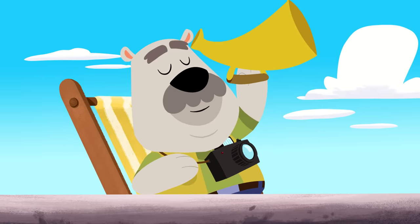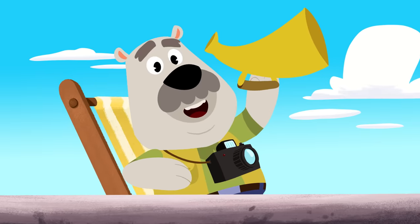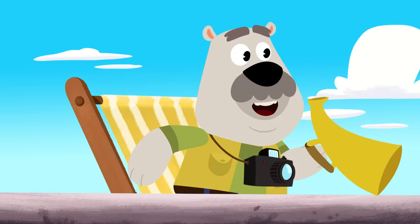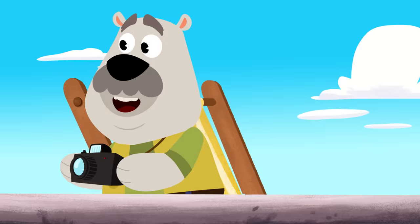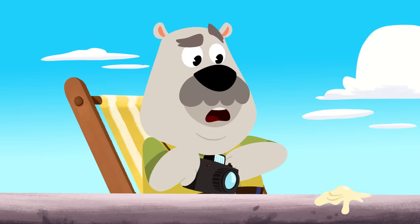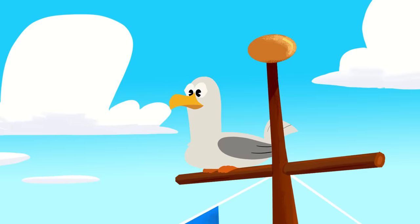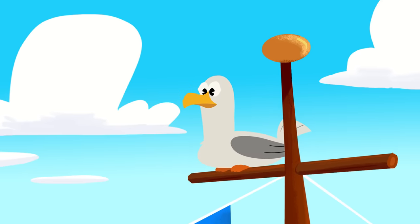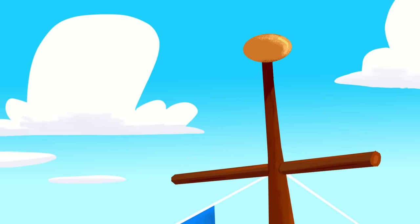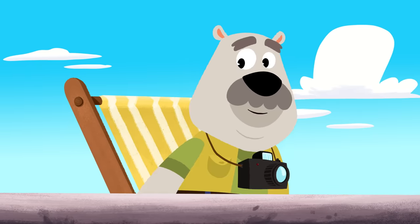All we can hear right now is the waves. Can you help Leo listen for the sound of the dolphins? Hey! Do you hear that? Is that the sound of a dolphin? Eww! That's not a dolphin. That's a seagull!